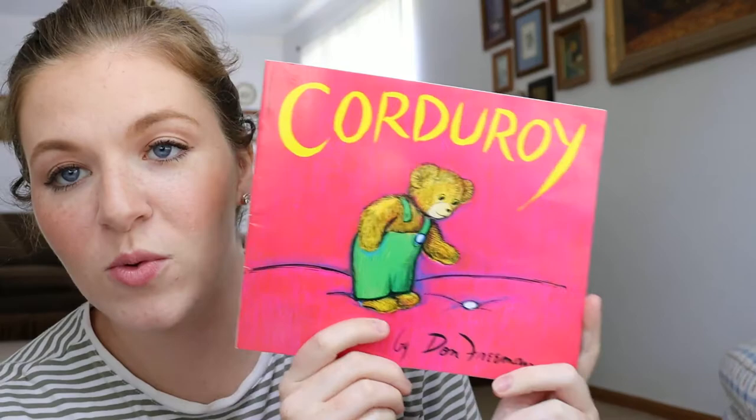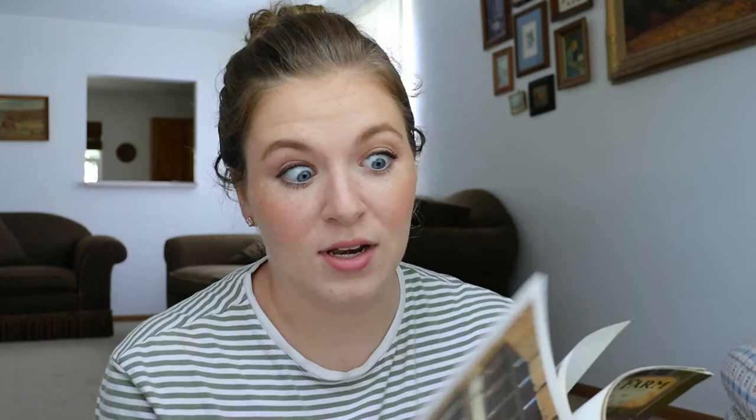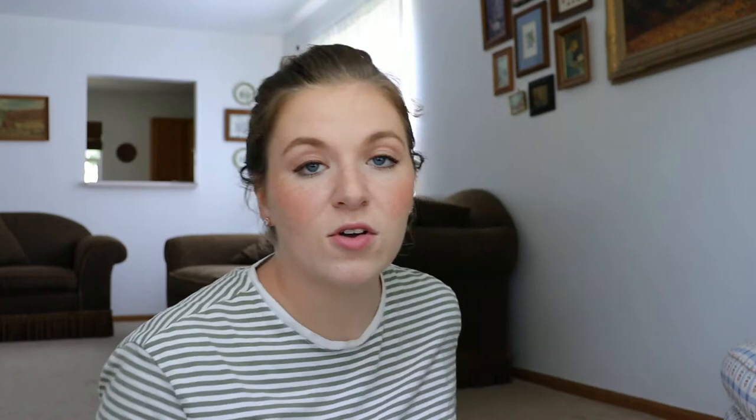A very classic book that most people probably own is Corduroy. I recently found it at a thrift store and Noble already loves it. Another one I recently thrifted is Going to Sleep on the Farm by Wendy Chayette Lewison. It's really cute because it's about a little toddler boy asking his dad how certain farm animals go to sleep, and it talks about all the different farm animals on the farm when they go to sleep. Noble loves this one.